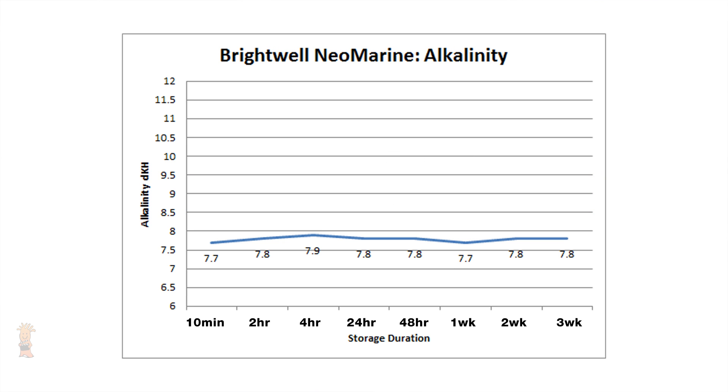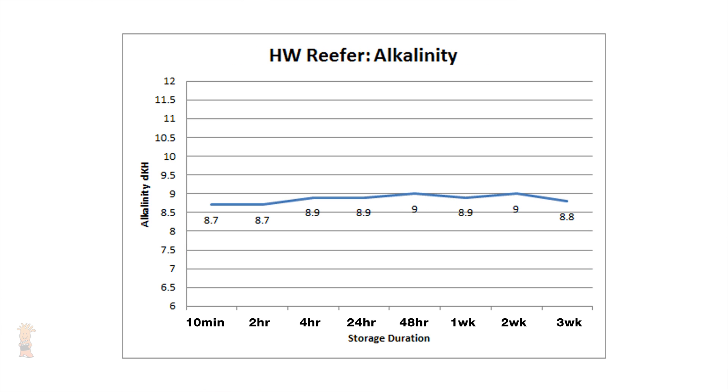Much like the calcium test, Brightwell NeoMarine looks to have the least amount of overall change, with a starting point of 7.7 and an ending point of 7.8, and throughout the entire three-week period only changed in alkalinity by a pretty surprising 0.2 DKH. HW Reefer wound up being another well-performing salt, starting at 8.7 DKH and ending just a tenth higher at 8.8 — with the overall change from lowest to highest reading being only 0.3 DKH, much like Tropic Marin Pro.